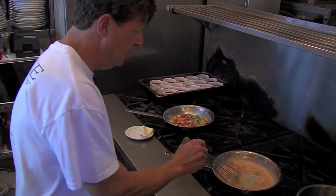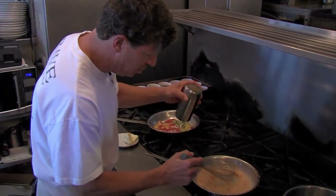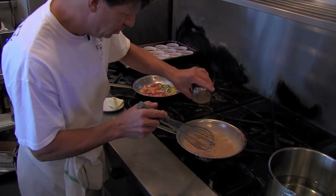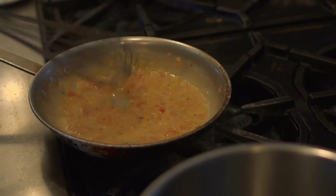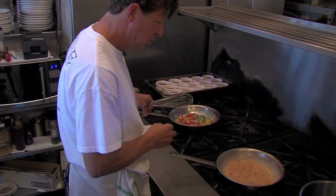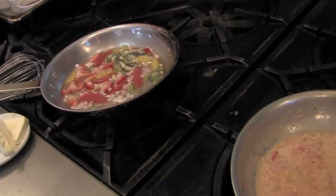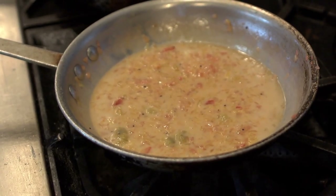I'm going to turn the heat off after all the butter has been melted. The only thing left is to adjust the seasoning — just a little bit of chef salt. And that's the sauce that's going to go on top of that beautiful piece of fresh walleye this evening.